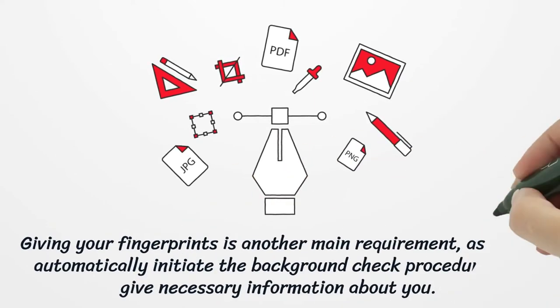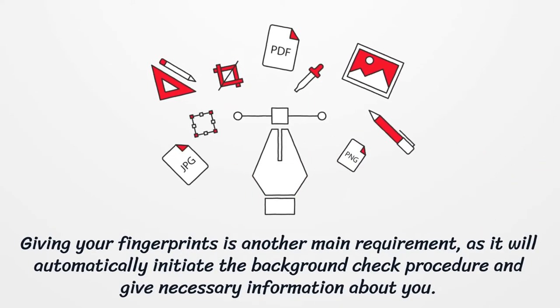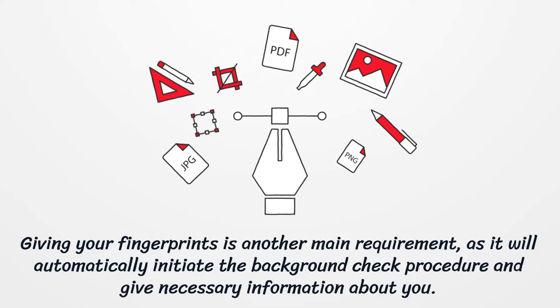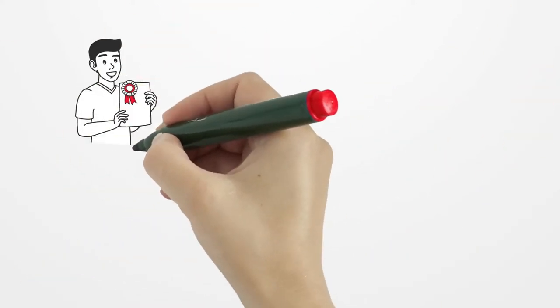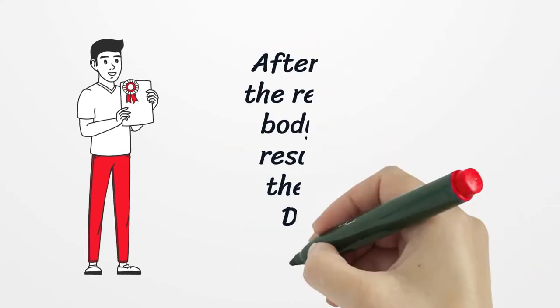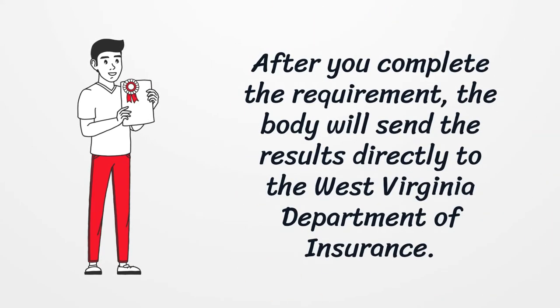Giving your fingerprints is another main requirement, as it will automatically initiate the background check procedure and provide necessary information about you. After you complete the requirement, the results will be sent directly to the West Virginia Department of Insurance.